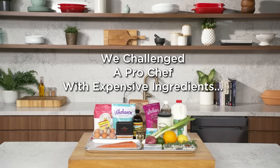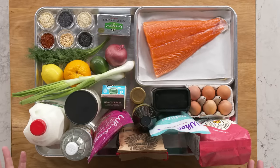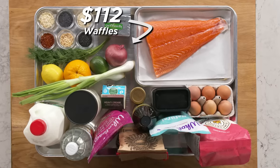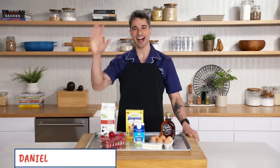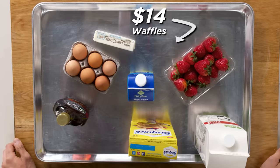Kind of looks like a huge tongue. Hi, I'm Bill. I'm a professional chef, and these are my $112 waffle ingredients. Hi, I'm Daniel. I'm a home cook, and these are my $14 loaded waffle ingredients.